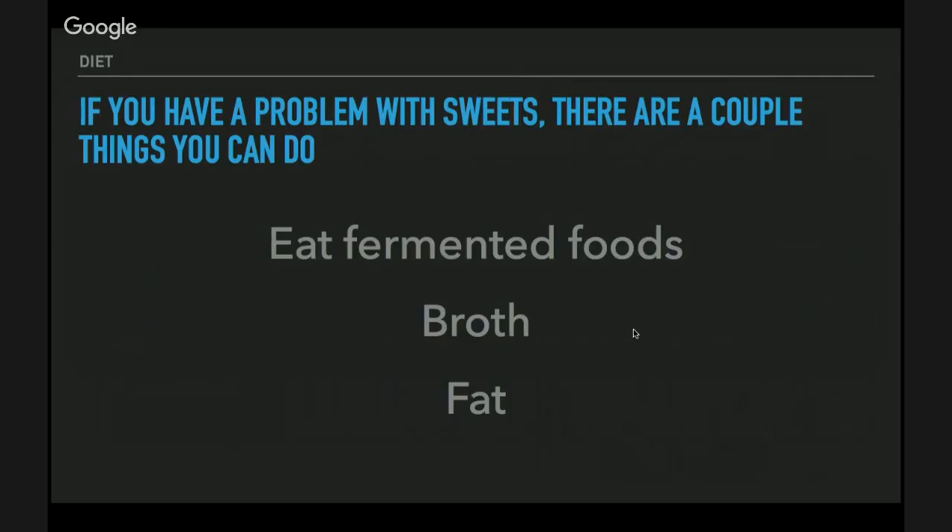If you have a problem with sweets, it's not necessarily something wrong with you — it's the way your genes have evolved to find food, because carbohydrates are very dense and taste really good. Whenever you find them, you remember them and start craving them, and that's your body saying it wants more. But there are a few things you can do to change the way your body perceives food. Here are some tactical things to prevent your sugar habits from growing.